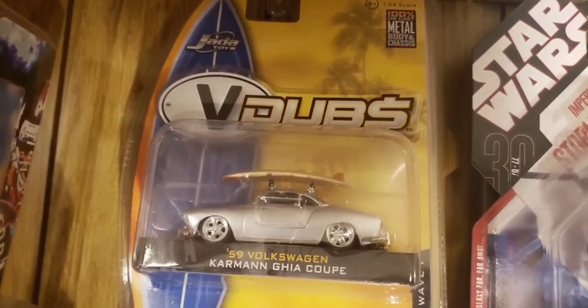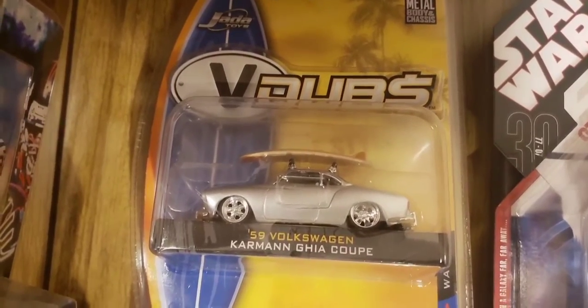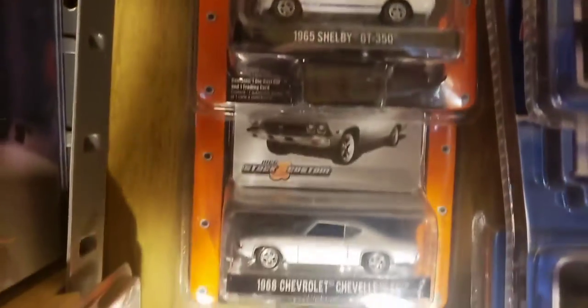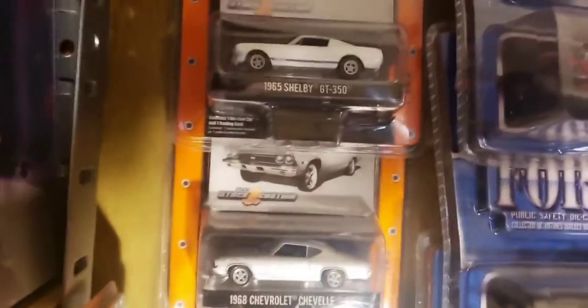We'll just start at the top. Here's a Jetta V-Dubs, a '59 Volkswagen Karmann Ghia Coupe - I'm a Jetta manufacturer. Here are some Greenlight Machines: the Corvette, and a Mustang from the Barrett-Jackson Auction Series. There's a Shelby and a Chevelle down here. All regular cars, by the way - no chase cars.